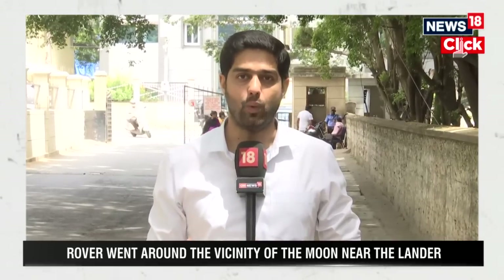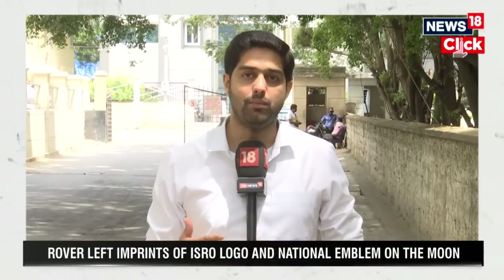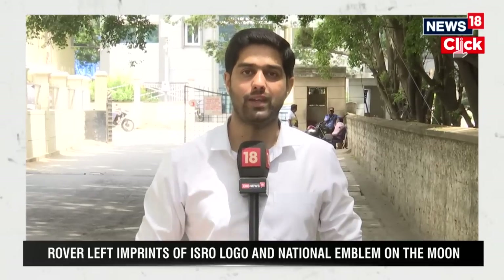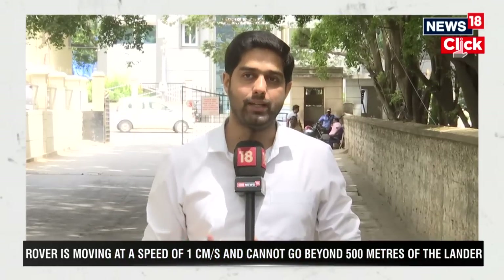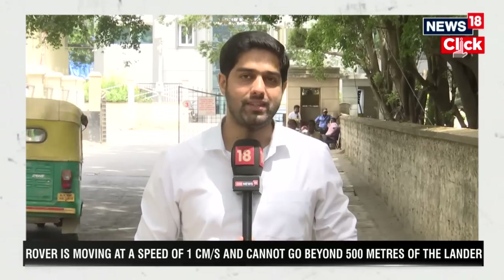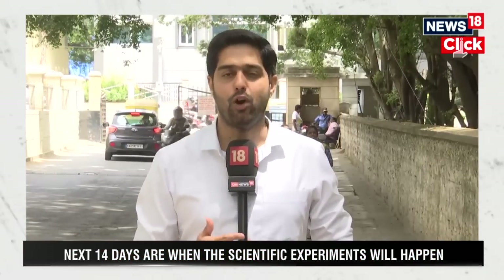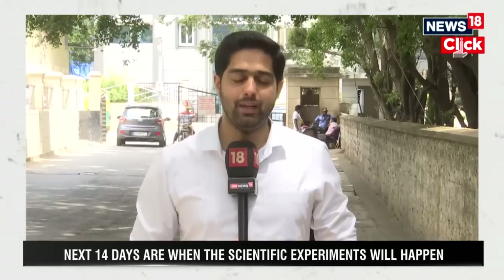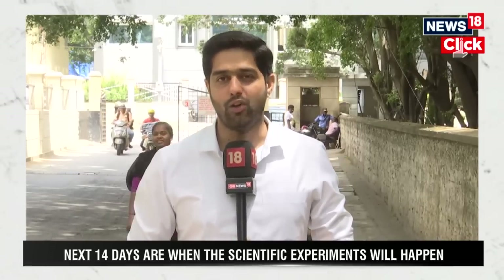ISRO is hoping that just like Chandrayaan-1 and the orbiter that was part of Chandrayaan-2, even Chandrayaan-3's lander and rover will last more than what they have been designed for. Many at ISRO say that most experiments can be completed in the 12 to 13 day period, and if they can kick-start the systems on lunar day 2, that would be a bonus for both the scientific community and the extended life of the lander and rover.